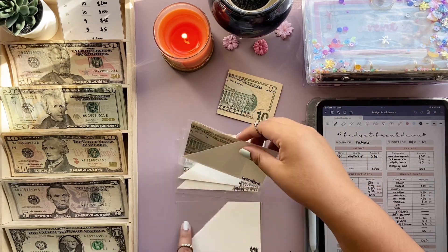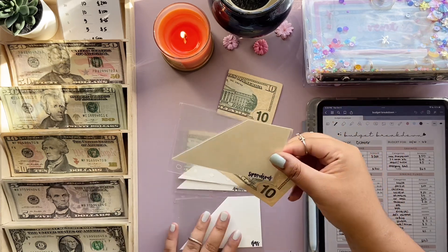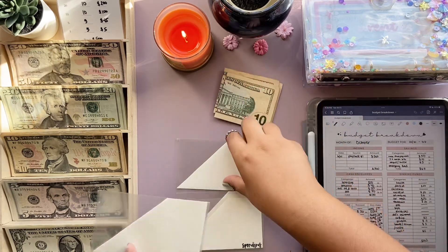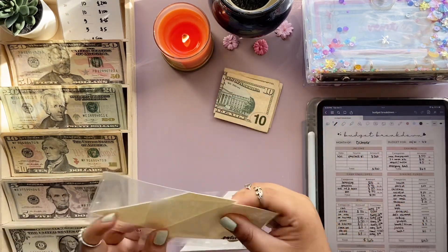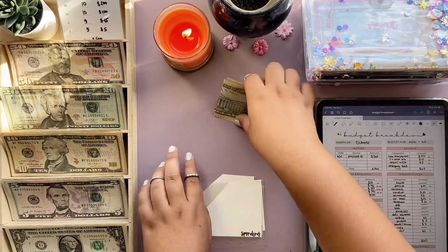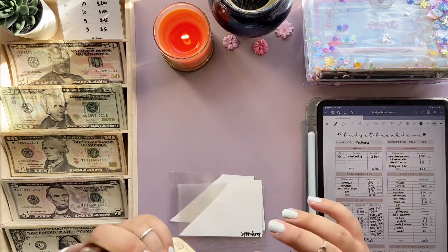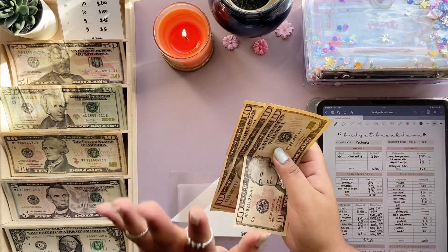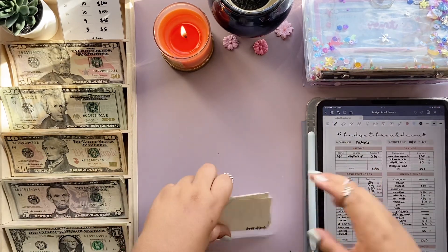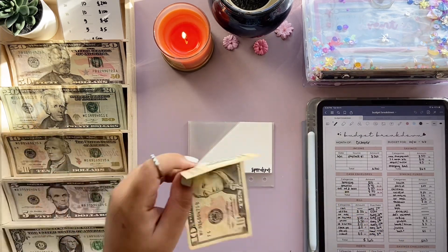So gas still has $10, spending has $10 — and I didn't spend a single dollar from my spending envelope, which is amazing — and groceries still has $10. Eating out doesn't have anything as always. So now we have $30 for rollover, which I'm going to put into my monthly savings challenge for October. We'll set this aside and stuff the cash envelopes.